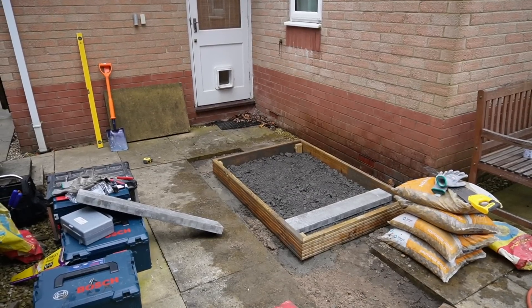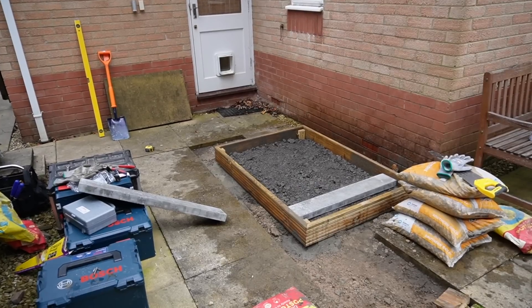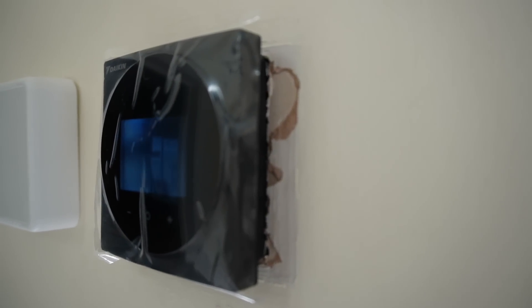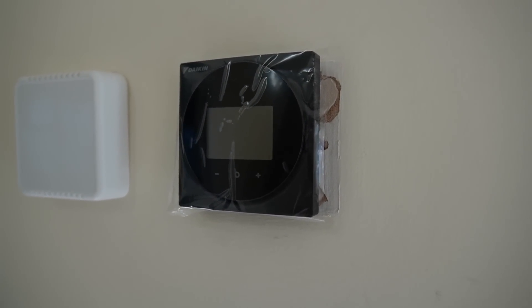They've built the base for the heat pump to go on — it's got a couple of concrete blocks for the feet to sit on and they're going to fill it full of gravel, so it'll act as a soakaway. The Daikin controller is on the wall now, but it looks like somebody was a little bit lazy with the decorating behind the old thermostat, so I think I'm going to have to tidy that up at some point.